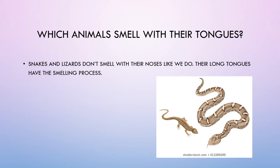Which animals smell with their tongues? Snakes and lizards don't smell with their noses like we do. Their long tongues carry out the smelling process.